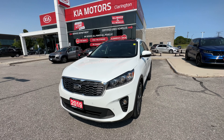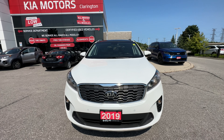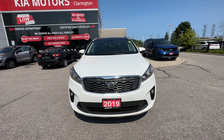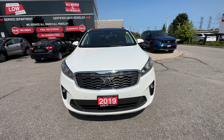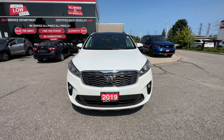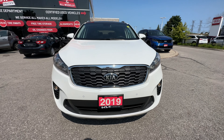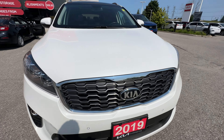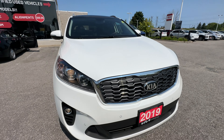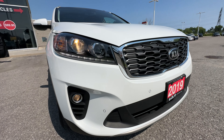Today we're going to take you on a tour of the exterior and interior condition as well as the great features on this EX Plus model. First and foremost, yes it is a one owner vehicle — clean Carfax, which you can see on our website at claringtonkia.ca. Under the hood it is that 3.3 liter V6 six-speed automatic with 5,000 pounds towing capacity, and there is a trailer hitch on the back as well.